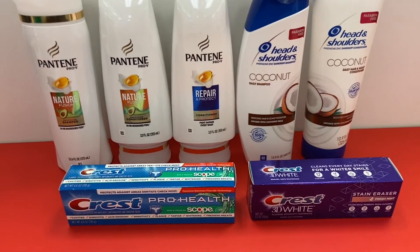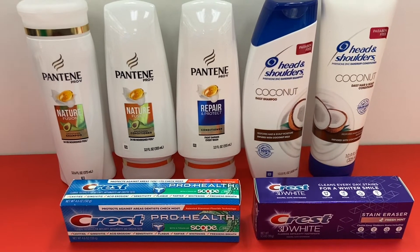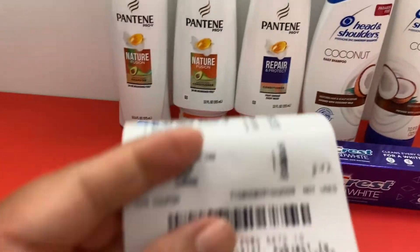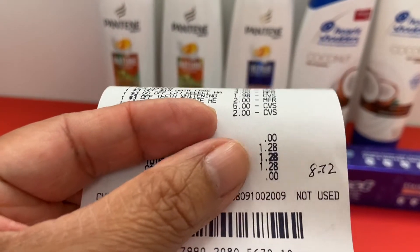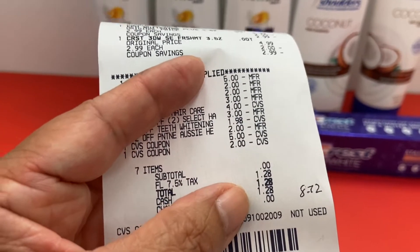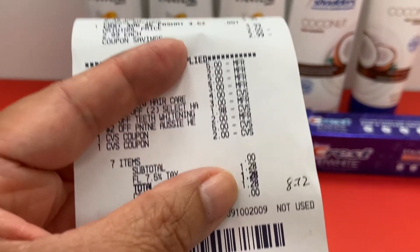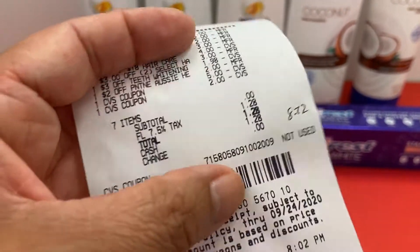I calculate my money maker differently from others — I always include tax but exclude the ExtraCare Bucks I spend because I earned those. I just count what I got back that I can use. I spent $7 and some change and got back $10, but I calculate it as an $8.28 money maker. Let me know in the comments if you prefer it the other way.